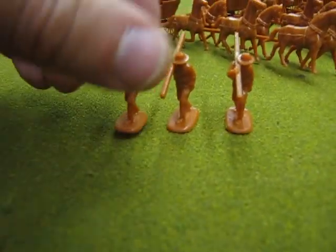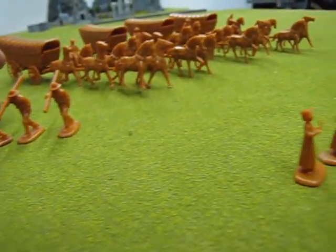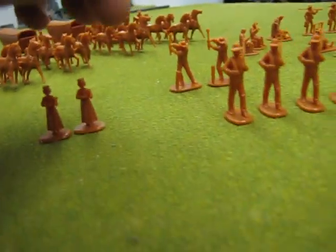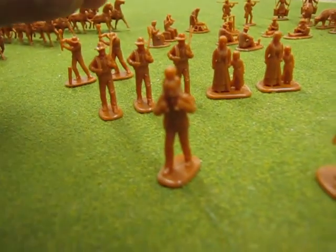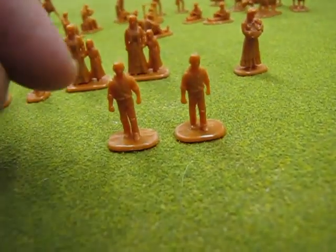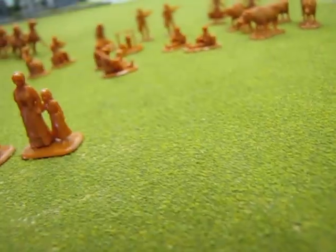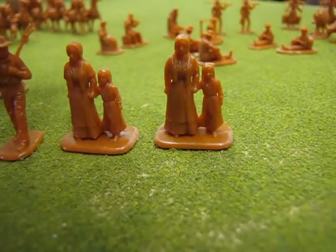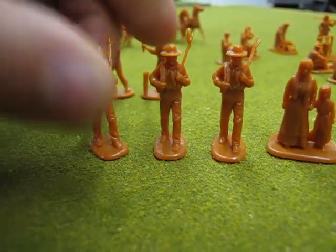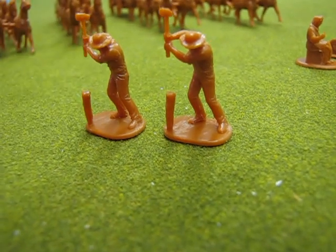We've got three guys that are carrying a bit of lumber, possibly for a fence. And then over here there's a couple of school girls. We've got a man carrying a baby on his back. We've got two school boys. There's a woman holding a baby. And a mom and a daughter — you get two of those. Here's a guy walking with a stick or some bit of rope.